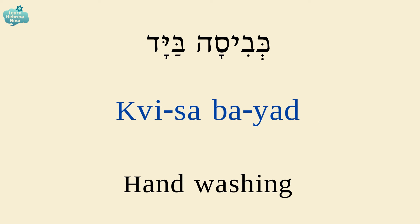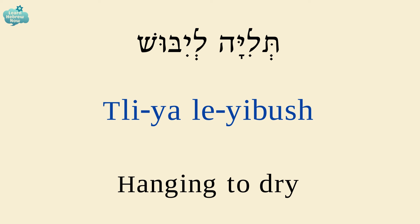Hand washing is כביסה ביד. Hanging to dry is תליה ליבוש. תליה — hanging; ליבוש — for drying.